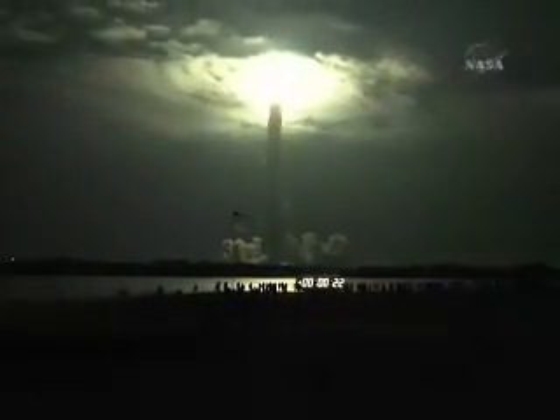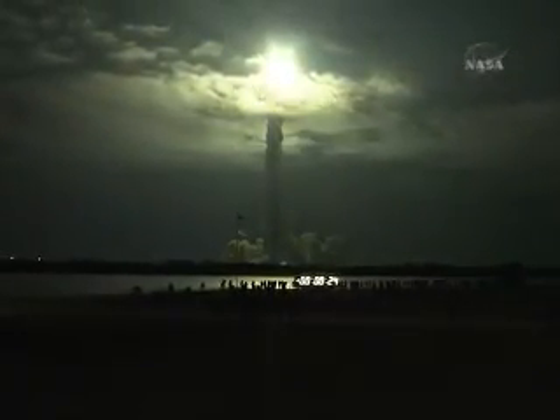This is Mission Control Houston. Endeavour's roll maneuver is complete. It's now in a heads-down position on track for its flight to the International Space Station. 28 seconds into the flight, Endeavour flying at 1,100 miles per hour, 1.3 miles in altitude, and 7 miles downrange from the Kennedy Space Center, according to onboard computers.